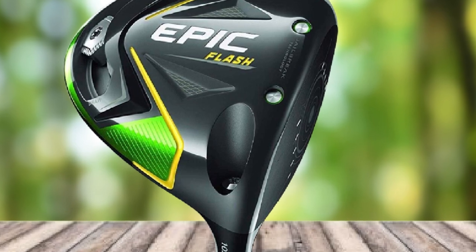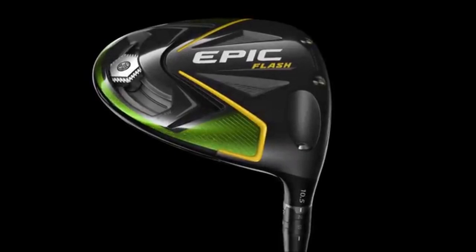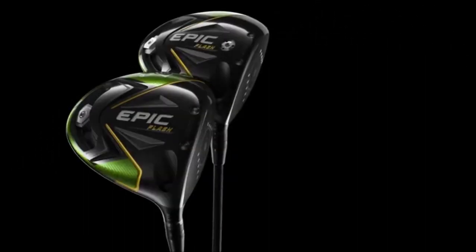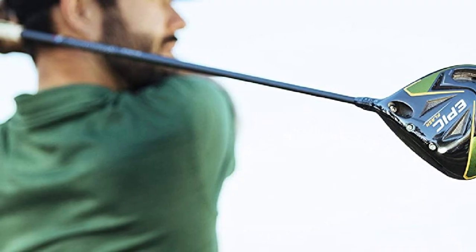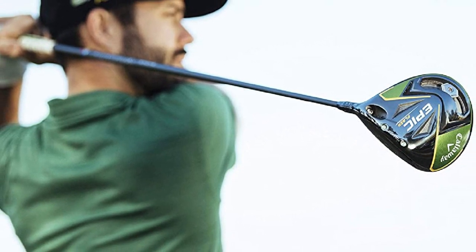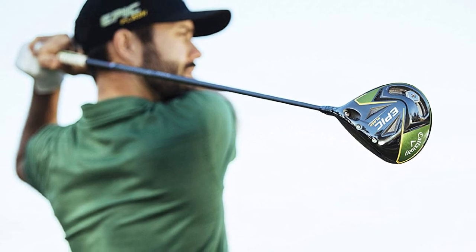The Callaway 2019 Epic Flash Driver comes with technology that allows you to cover a decent distance with every hit. The Flash Face technology uses AI-designed architecture, which is superb for increasing distance to help golfers with a slower swing speed. It also features optimal weight distribution owing to the Trixie Carbon Crown, making it one of the most forgiving drivers for senior golfers. Jailbreak technology adds two internal bars that stiffen and stabilize the crown and sole, increasing impact load on the face and allowing the golf ball to cover more distance.